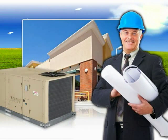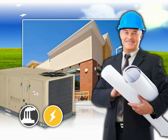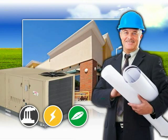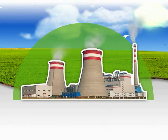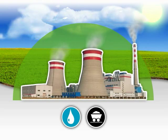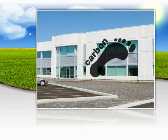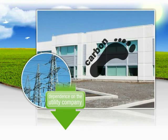Building owners and contractors are always looking for products to lower pollution, lower energy usage, and help protect the environment. Conserving electricity reduces the amount of water and fuel needed by power plants to generate energy. This leads to a reduction in greenhouse gas emissions and reduces buildings' carbon footprints and dependence on energy grids.